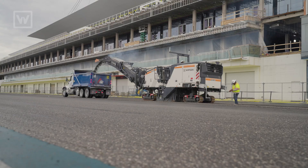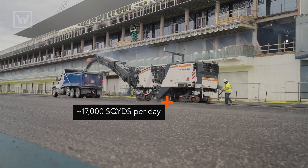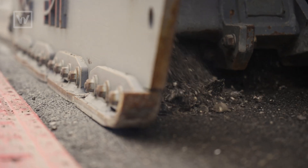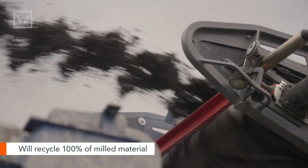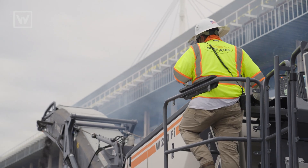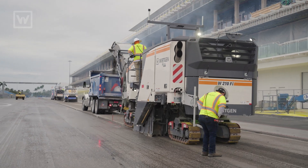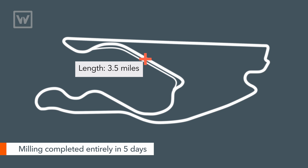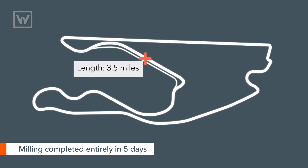We're getting about 15,000 to 17,000 square yards of milling a shift, which is really good. And they are reusing the RAP here on site for future projects. It's a three-and-a-half-mile track, and it took us five days to mill out the entire track, including pit lane.